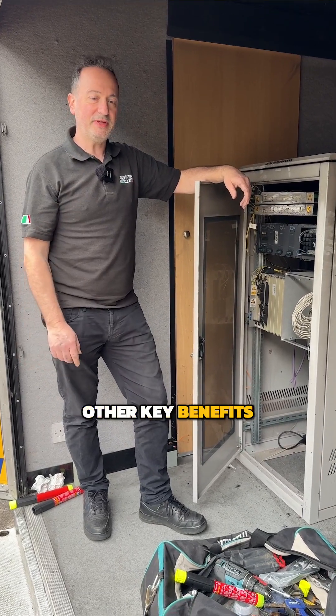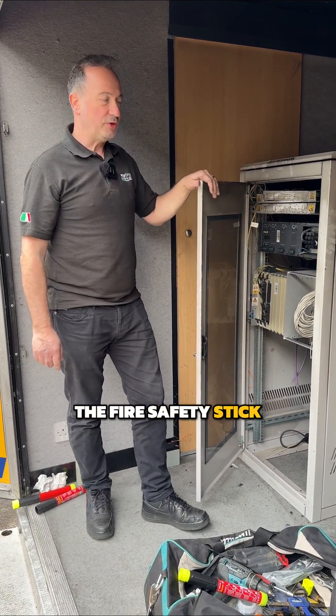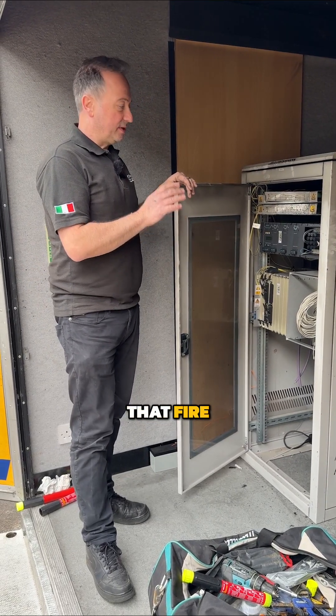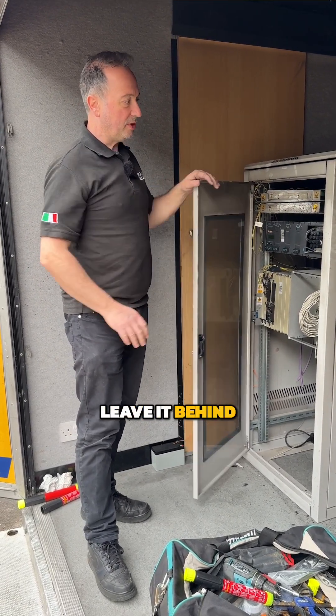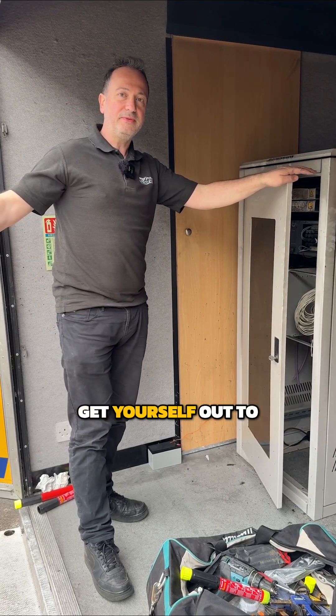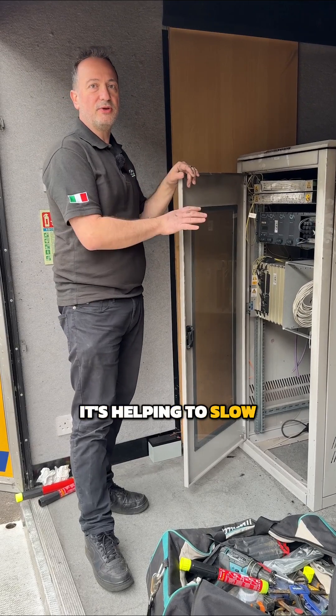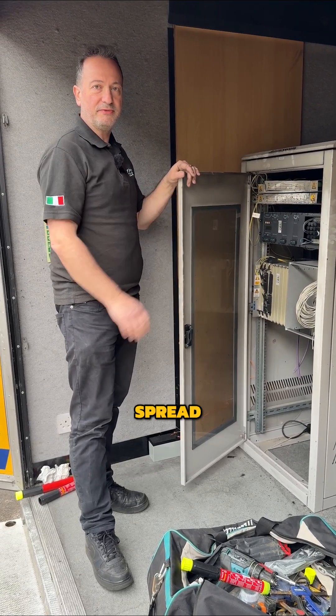One of the other key benefits of the fire safety stick: if you were working somewhere and you didn't want to tackle that fire, you can activate it, leave it behind, shut the door, get yourself out to safety, and phone the fire service. What it's doing is helping to slow down that fire and slow down the spread of it.